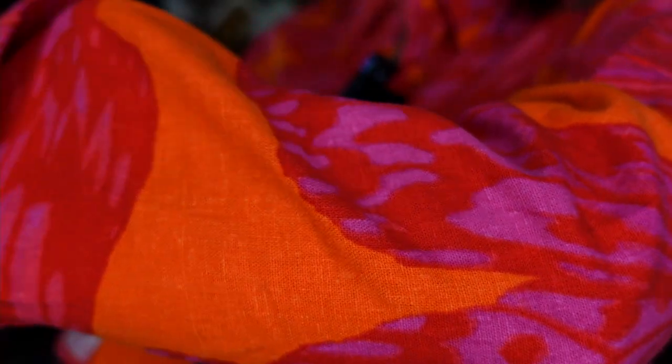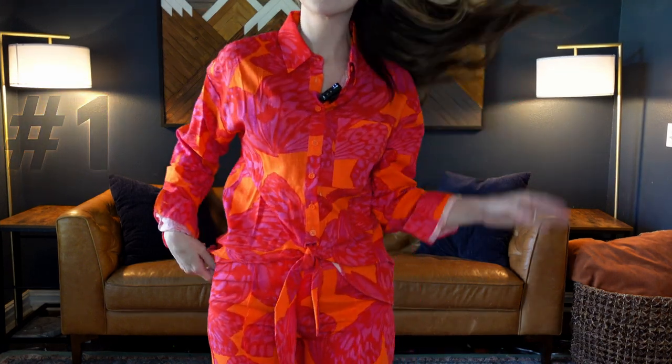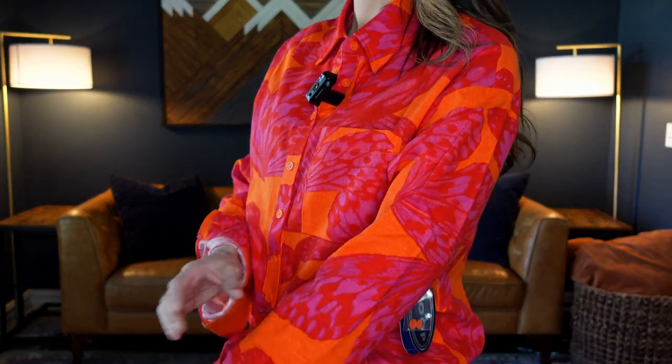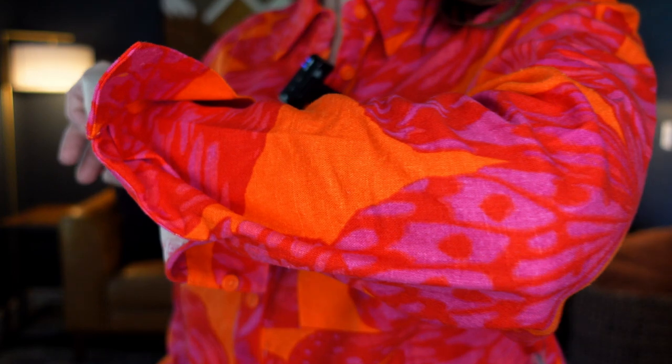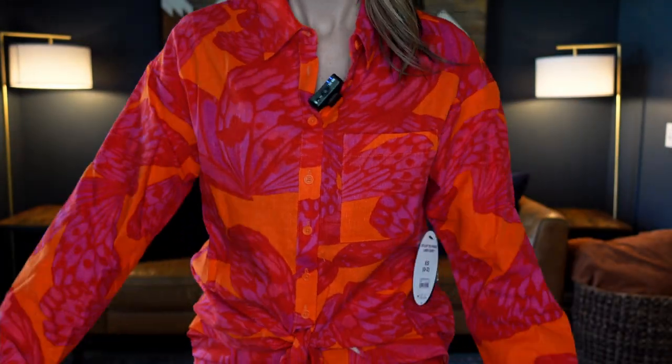Number one on this list is the Scoop Tie Front Linen Blend shirt for $30. It comes in two different colors and patterns, extra small through 2XL, and I'm wearing a size extra small. I thought it came in orange, but it actually comes in white. This might be one of my favorite pieces Walmart has come out with in a very long time. It's from the Scoop brand — look at that pattern and color.